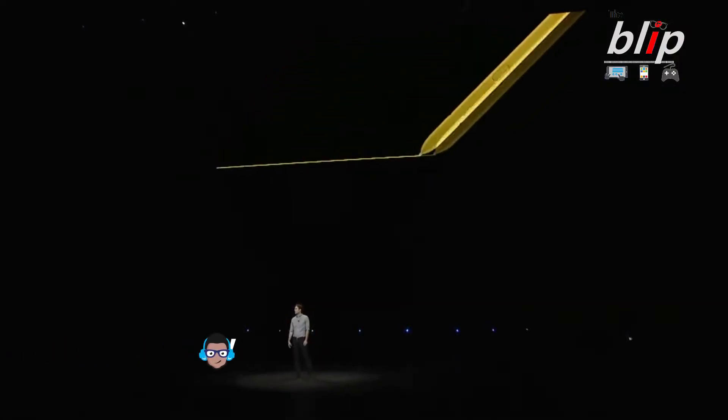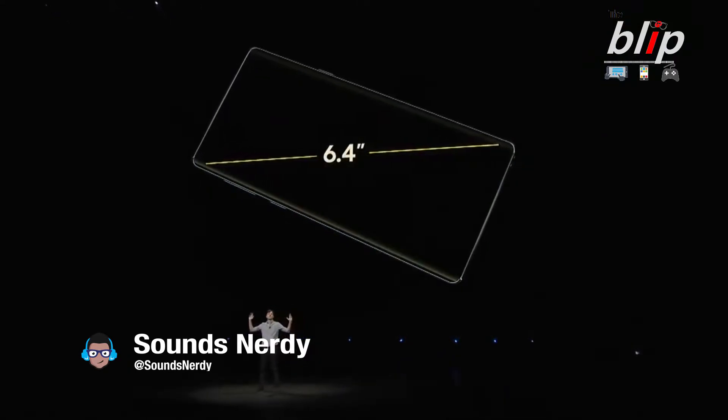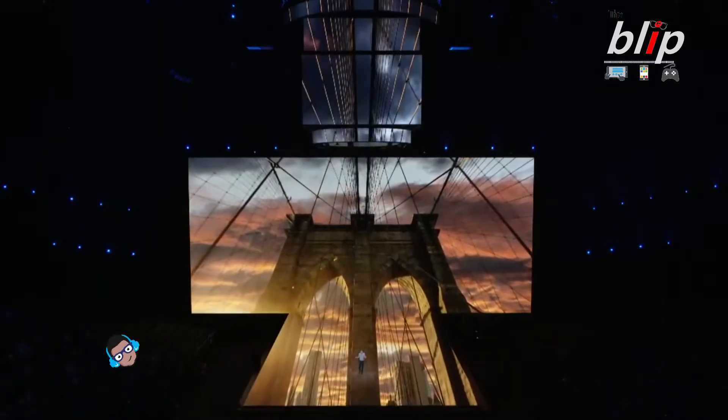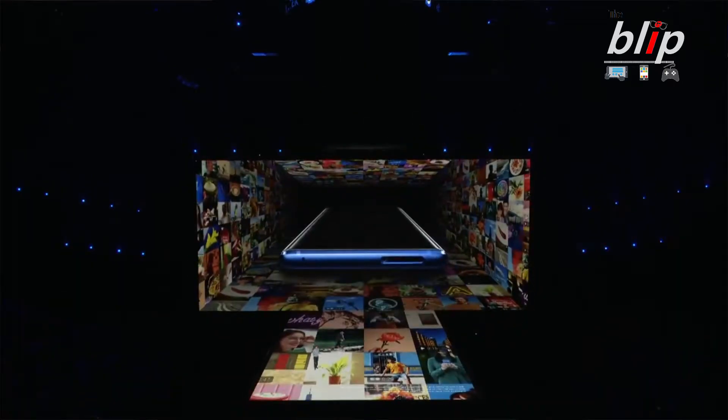This phone is a beast. First off, we're talking about a 6.4-inch screen, compared to the 6.3-inch screen from the previous Note 8. It's still the same size but you have a bigger screen, so that is another plus from Samsung.